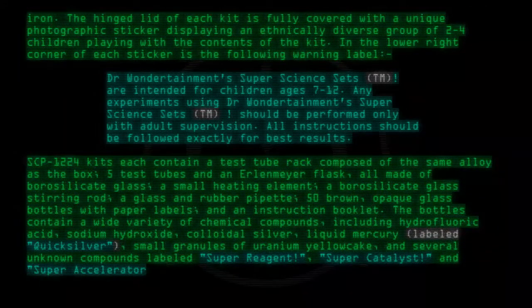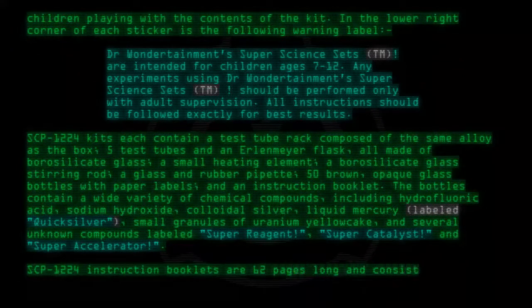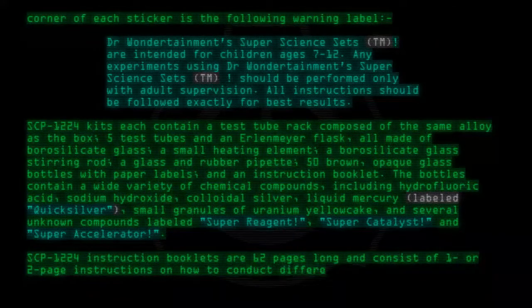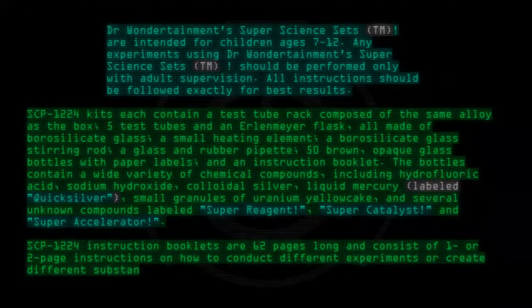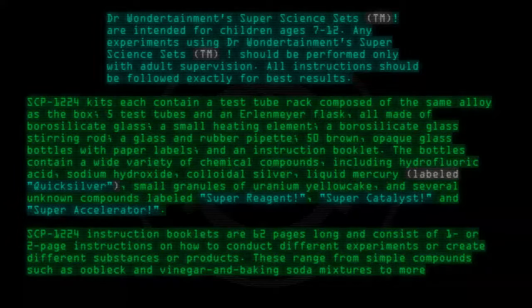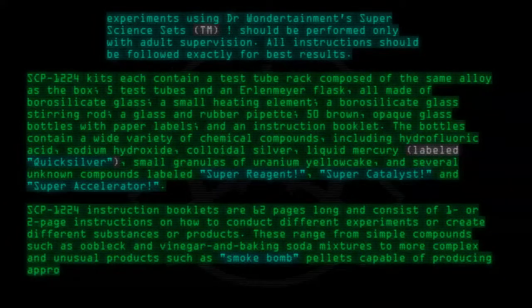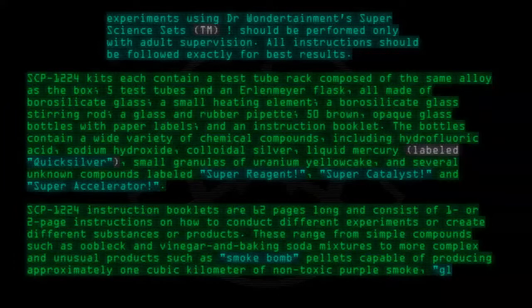SCP-1224 instruction booklets are 62 pages long and consist of one or two page instructions on how to conduct different experiments or create different substances or products. These range from simple compounds such as oobleck and vinegar and baking soda mixtures, to more complex and unusual products such as smoke bomb pellets capable of producing approximately one cubic kilometer of non-toxic purple smoke.